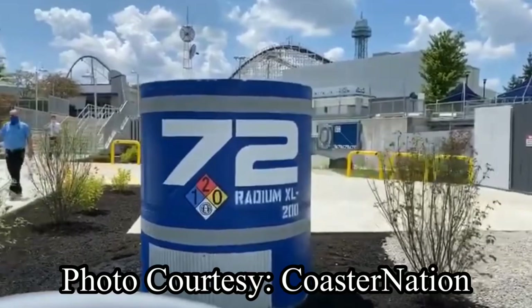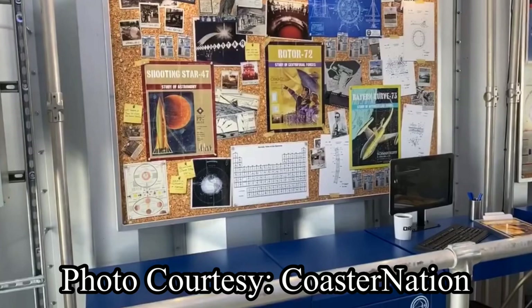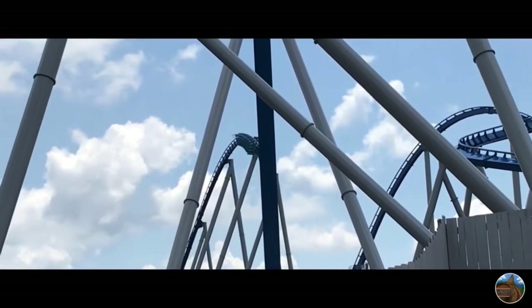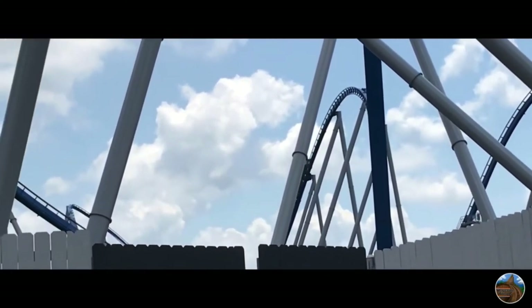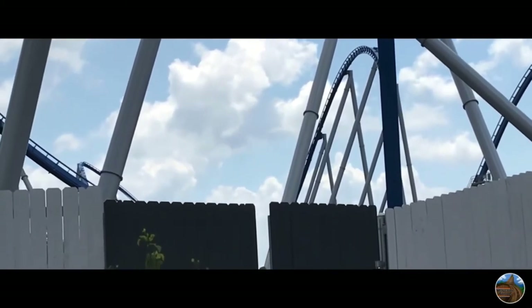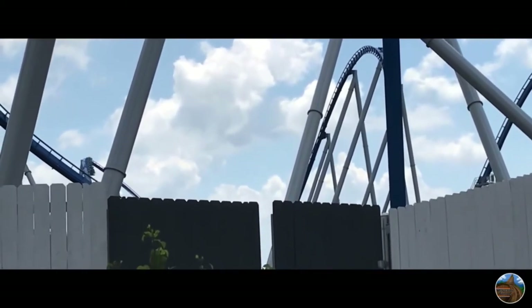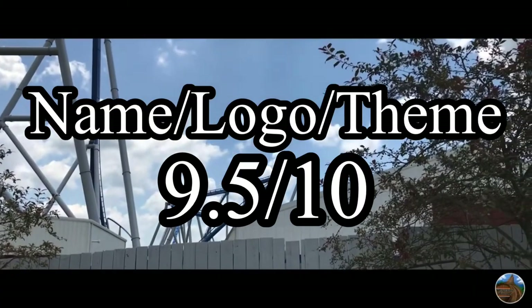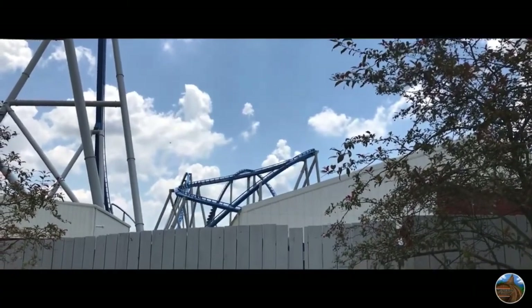The theming for Orion really blew me away. Throughout the overall queue, pre-show building, and station, there is something to look at. Cedar Fair could have given Orion no theming whatsoever and nobody would have batted an eye. However, they went really above and beyond to put some awesome theming on this giga coaster. Overall, for these three categories, I will give Orion a 9.5 out of 10 — the only small detractor being the name.